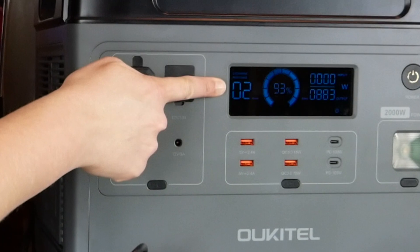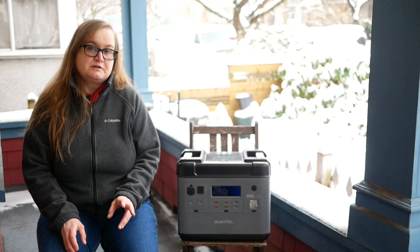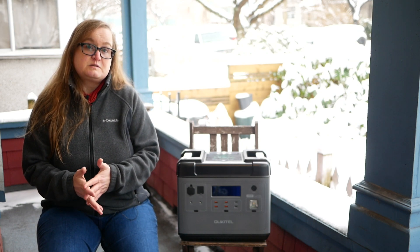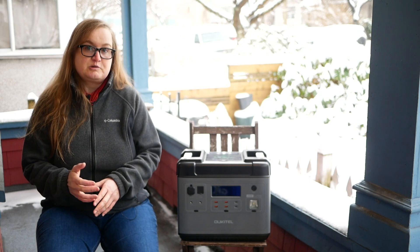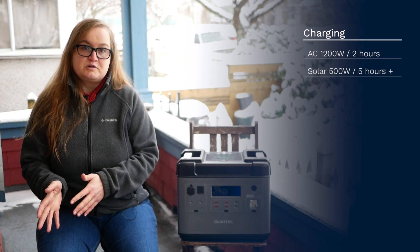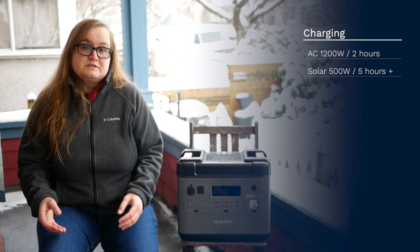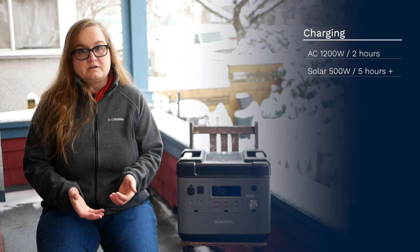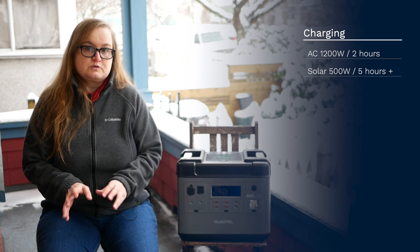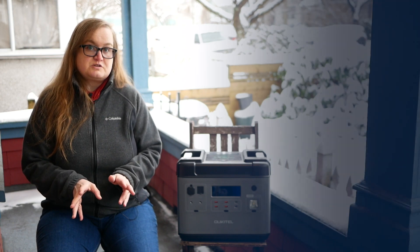Power supplies have a limited continuous power output. The P2001's continuous output limit is 2000 watts, though it can support a peak power output of up to 4000 watts for a few seconds. While the continuous power output can come from a combination of devices, be sure to connect your highest peak drainer first so that you stay within the peak output limit. Charging the Ukitel P2001 is super fast. On AC mains power, it fast charges from 0% to 100% in just two hours. Charging via the Anderson port maxes out at 500 watts, so you can expect a full charge to take a minimum of 5 hours. Note that you need to stay within 12 to 48 volts when charging via the Anderson port.